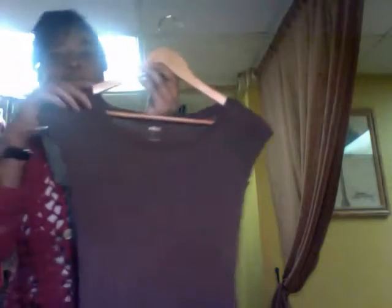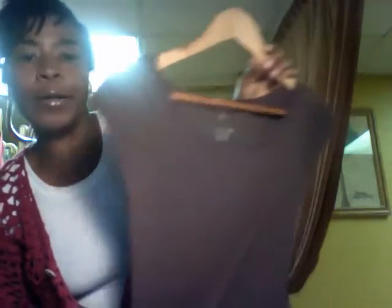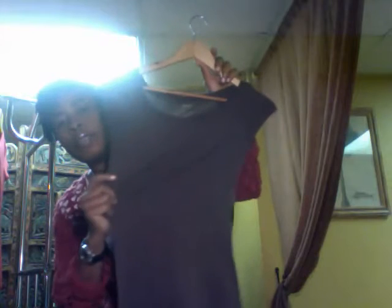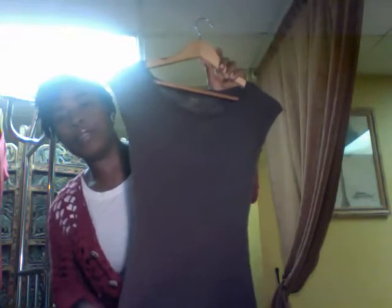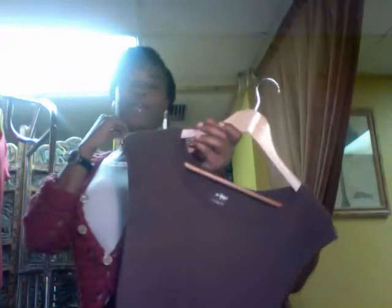My next find is this fabulous cotton boat neck shirt by Massimo. This brand is carried in Target. I love the shape of the shirt — it looks pretty small but it's not. I like my t-shirts fitted because I wear a lot of baggy bottoms, so it helps balance things out. This was 95 cents as well.